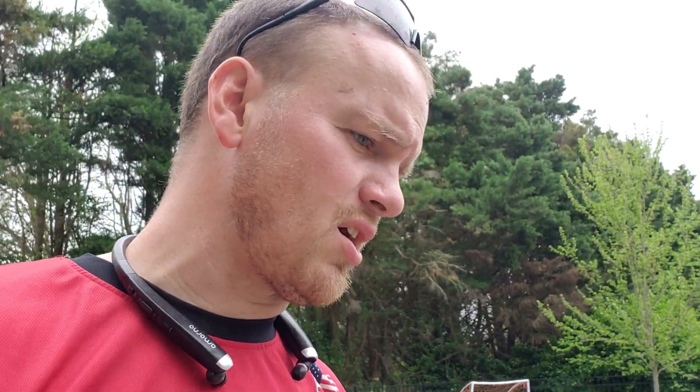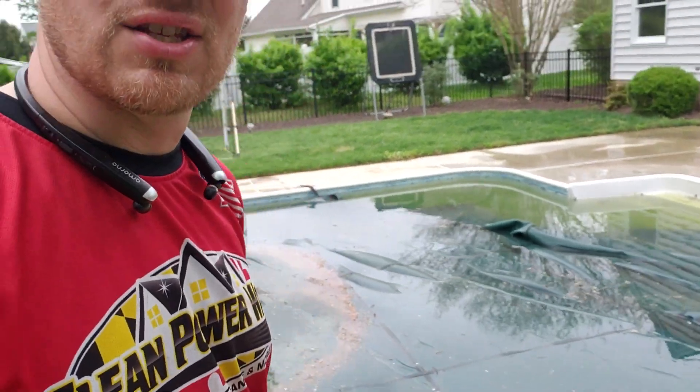Previously what we'd do a lot of times is we would clean around and as close as we could to those spots, and then just say, hey customer, when you take the cover off, let us know. We'll come back out and we'll take care of cleaning the little area that you can't get into underneath that — it's about a foot around the apron.